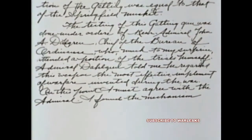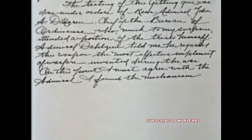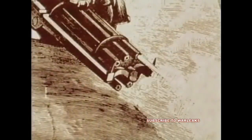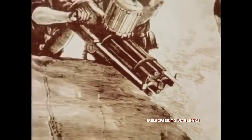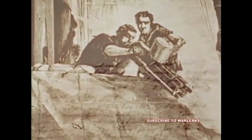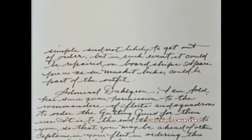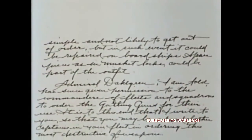Admiral Dahlgren told me he regarded this weapon the most effective implement of warfare invented during the war. On this point, I must agree with the Admiral. I found the mechanism simple and not likely to get out of order, but in such event it could be repaired on board ships. Spare pieces, as in musket locks, could be part of the outfit.